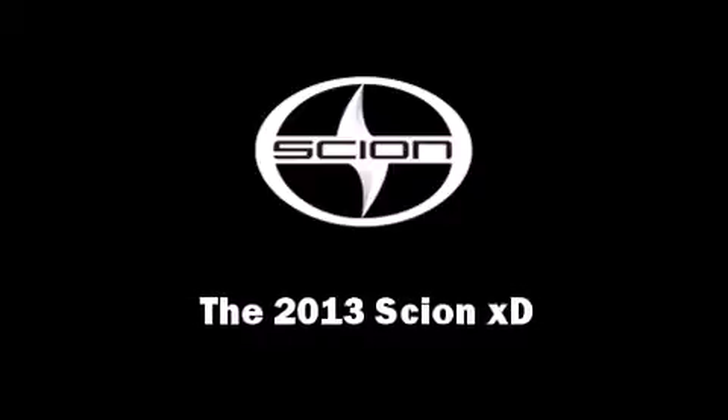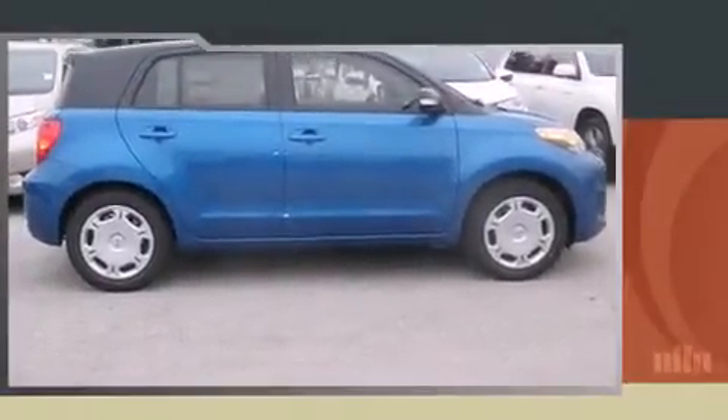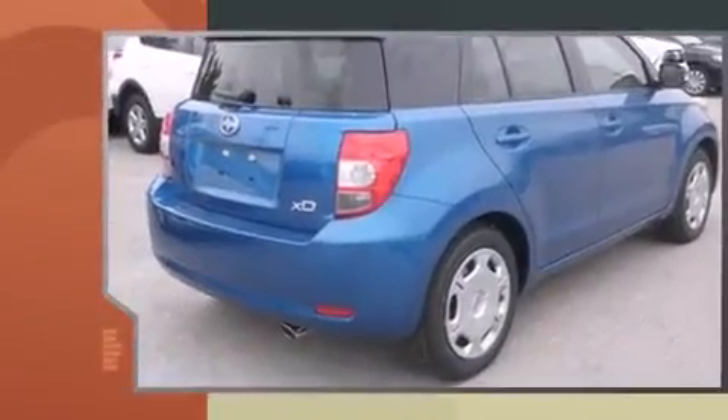Discerning drivers will appreciate the 2013 Scion XD. This four-door, five-passenger hatchback is waiting for you to take home.